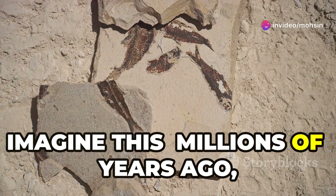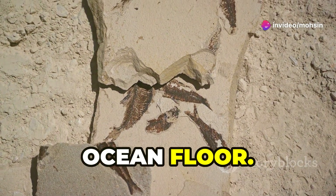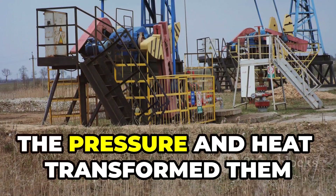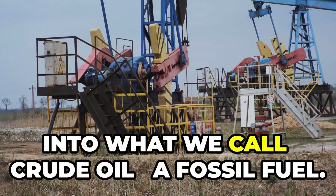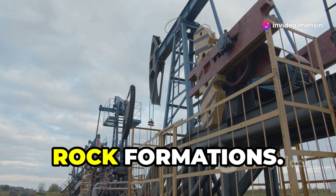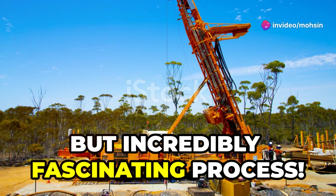Millions of years ago, tiny sea creatures died and sank to the ocean floor. Over time, they got buried under layers of sand and rock. The pressure and heat transformed them into what we call crude oil — a fossil fuel. It's trapped deep underground in massive rock formations, and getting to it is a dirty, challenging, but incredibly fascinating process.